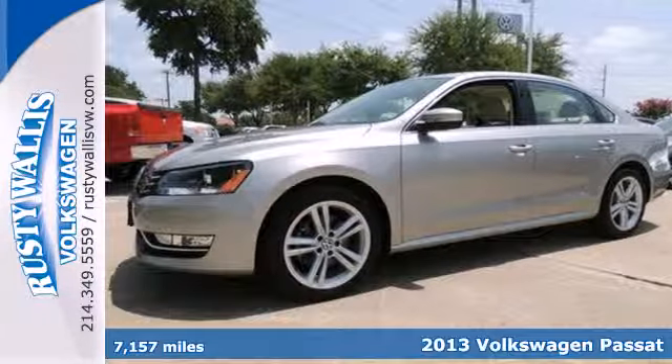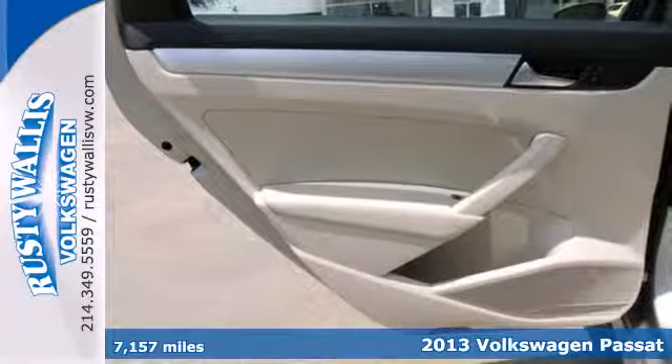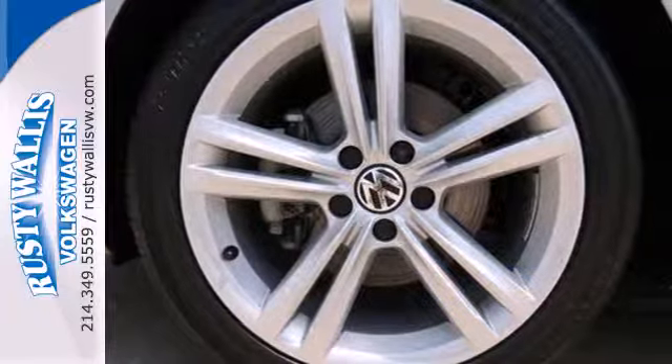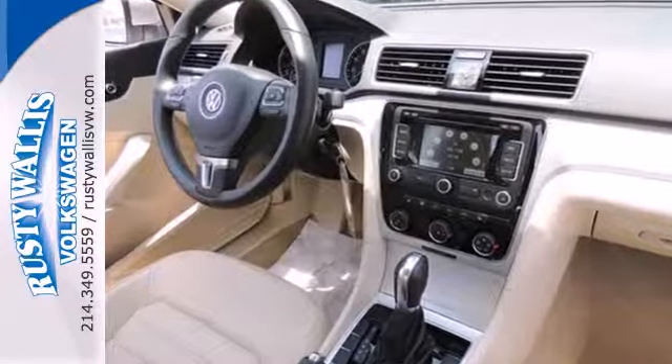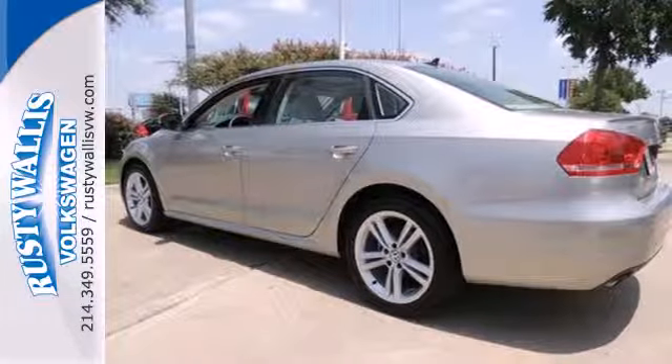It's a 2013 Volkswagen Passat. It presents a new dimension in design with its limousine-like rear seat space and its big, roomy trunk. This Passat is stylish, straight-lined, and sophisticated on the outside with a neat, clearly laid-out and uncomplicated interior.